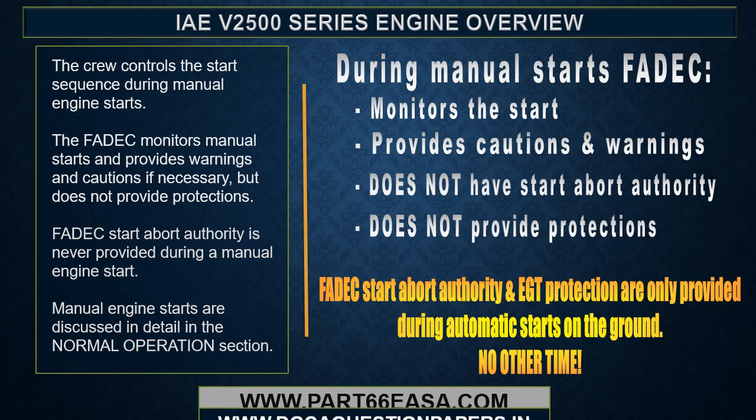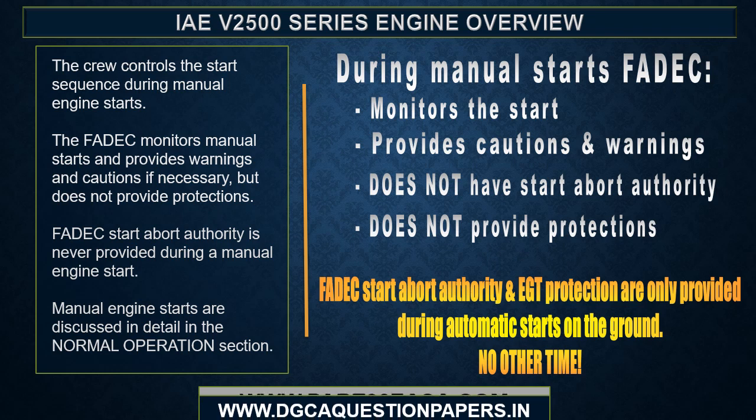The crew controls the start sequence during manual engine starts. The FADEC monitors manual starts and provides warnings and cautions if necessary, but does not provide protections. FADEC start abort authority is never provided during a manual engine start. Manual engine starts are discussed in detail in the normal operations section.